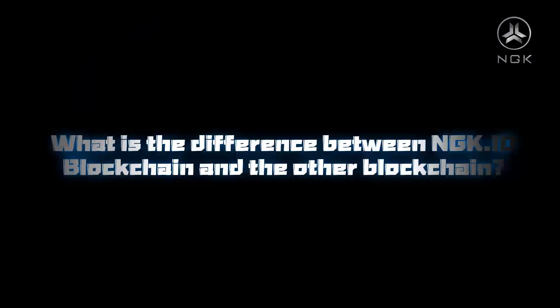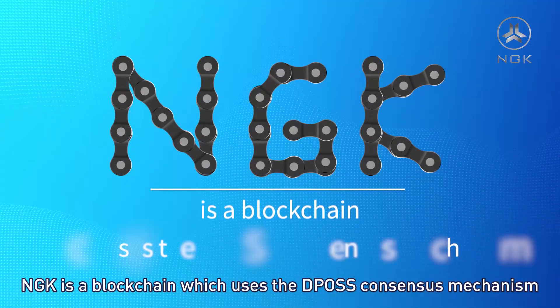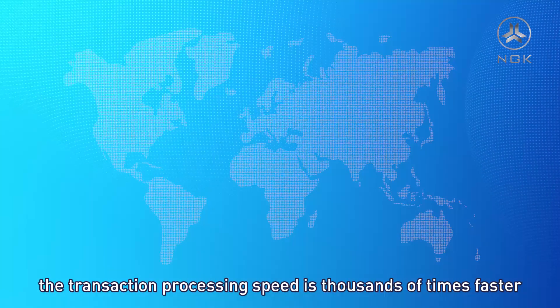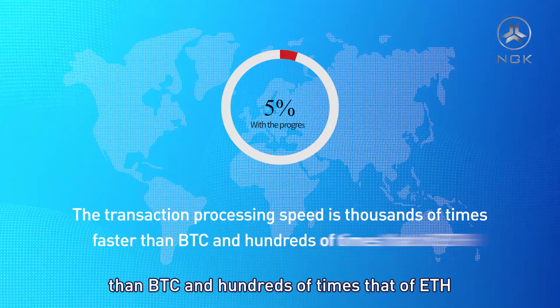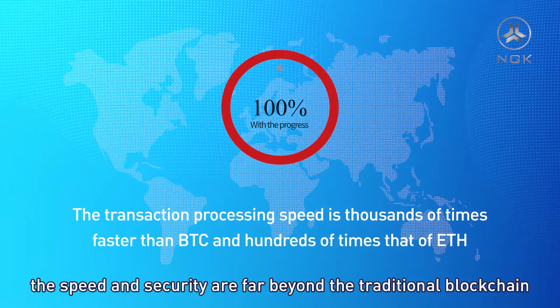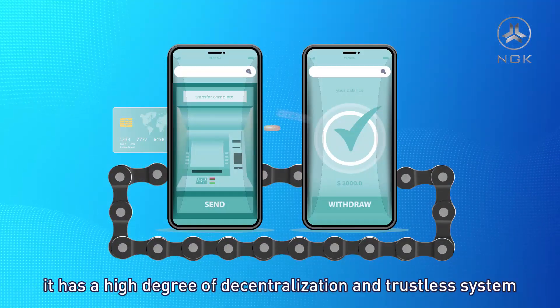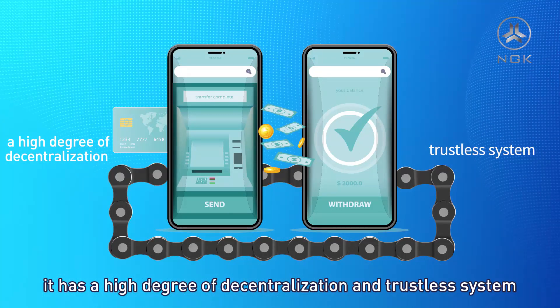What is the difference between NGK.io blockchain and other blockchains? NGK is a blockchain which uses the DPoS consensus mechanism. The transaction processing speed is thousands of times faster than BTC and hundreds of times that of ETH. The speed and security are far beyond the traditional blockchain. Furthermore, it has a high degree of decentralization and a trustless system.